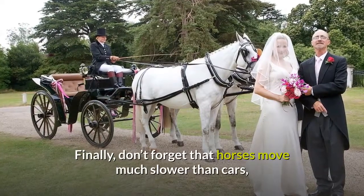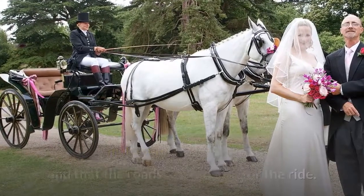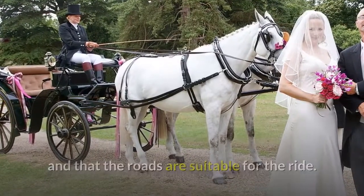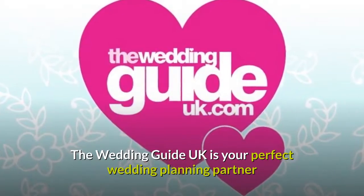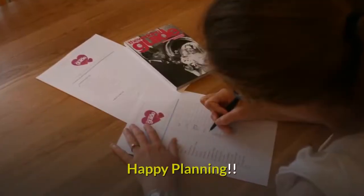Finally, don't forget that horses move much slower than cars, so make sure you leave enough time to get to the church and that the roads are suitable for the ride. The Wedding Guide UK is your perfect wedding planning partner and here to help you every step of the way. Happy planning!